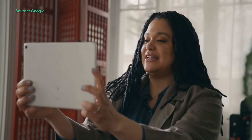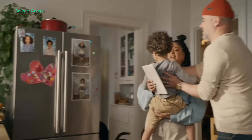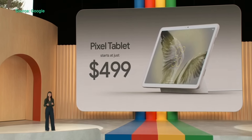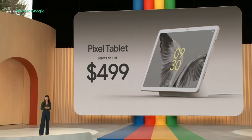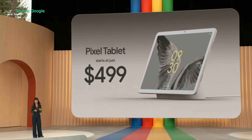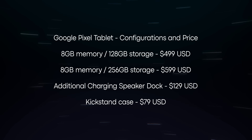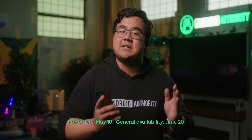The Pixel Tablet will be available in Australia, Canada, Europe, Japan, the UK, and the US. In terms of colors, you'll be able to get the tablet in hazel, porcelain, or rose, though some colors won't be available in certain areas. For the base model Pixel Tablet, which does come with the dock accessory, it'll run you around $499 US dollars, or more if you choose to upgrade the storage from 128GB to 256GB. You can also buy an extra charging dock for $129 US dollars, or a kickstand case for $79. Note that you cannot get the tablet on its own — it always comes bundled with the dock. Pre-orders start May 10, with general availability sometime soon after.